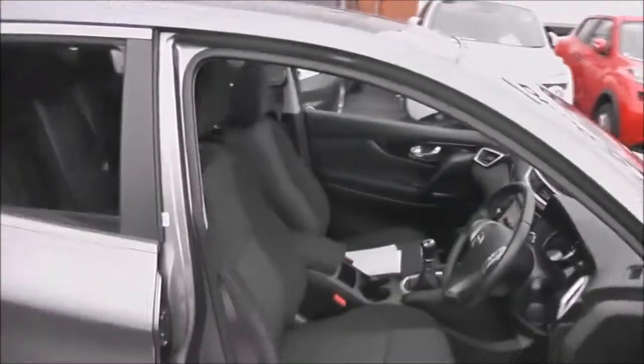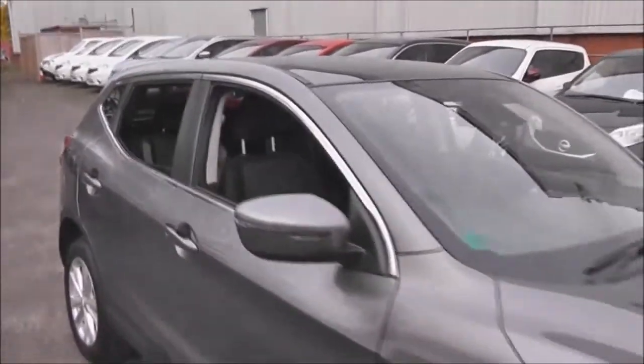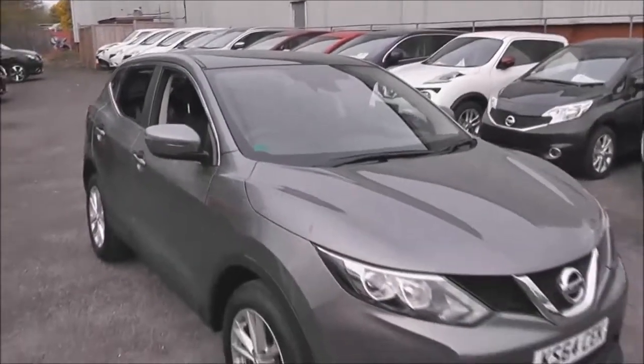We're about to finish our little tour here. As you can see the vehicle is in excellent condition inside and out. If you'd like to book a test drive, please give us a call, and thank you for watching.